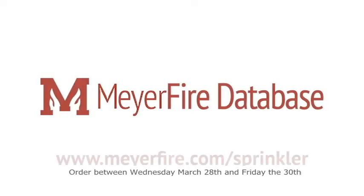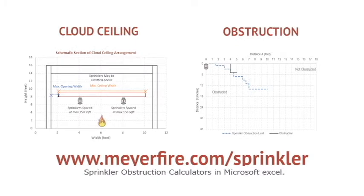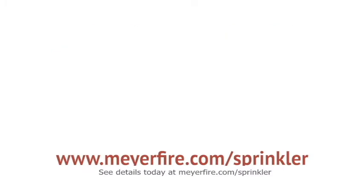Order between Wednesday, March 28th and Friday the 30th, and receive downloadable cloud sealing and sprinkler obstruction calculators in Microsoft Excel. See details today at MeyerFire.com/sprinkler.